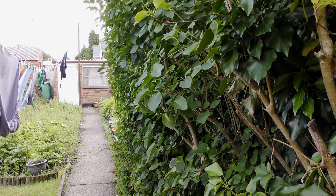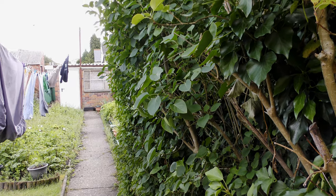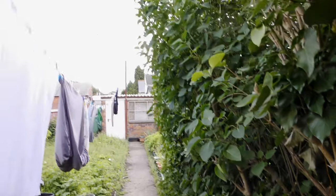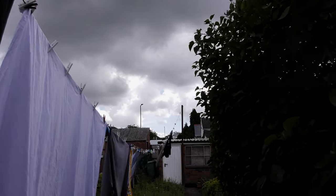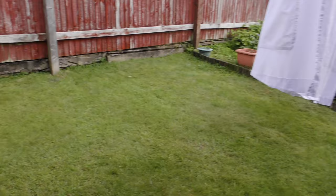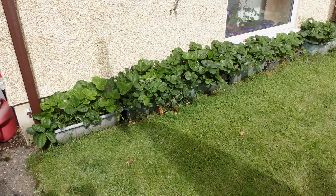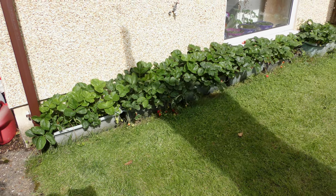Hello, this is the garden update for June 2022, Sunday the 26th, 10 o'clock in the morning. It could rain because I have washing out. Anyway, tomatoes — oh, by the way, it hammered down yesterday, cloudburst, thunder and lightning, the whole thing.